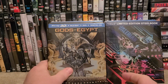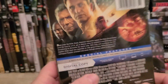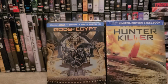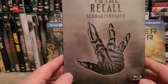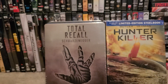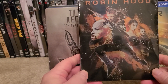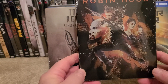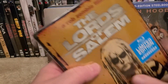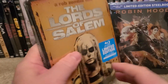Gods of Egypt — now I know these aren't the greatest movies — but Hunter Killer. They were in the $7.50 bin, just laying there on top, and I thought there's got to be a mistake. Total Recall, the Arnold Schwarzenegger version. So I took them up front, had them scan them, and sure enough, $7.50 each. So you need to make sure you get to your Walmarts. Robin Hood, the most recent one. Lords of Salem — most of these are like limited edition steelbooks.